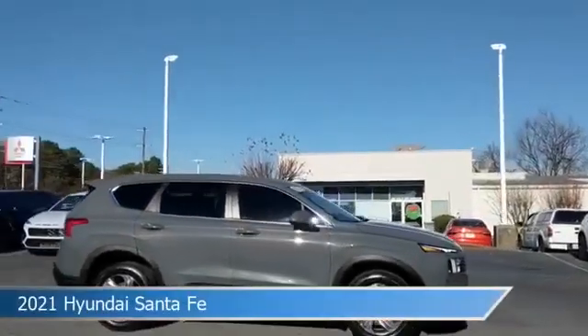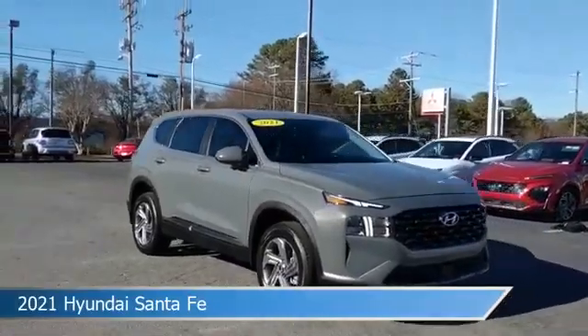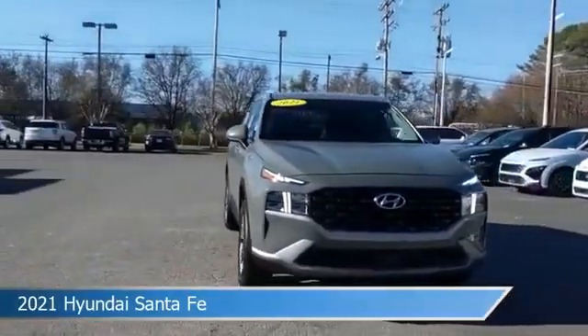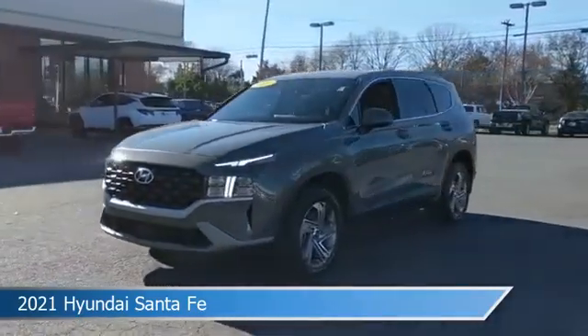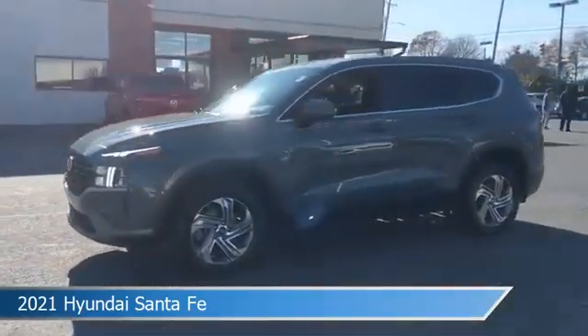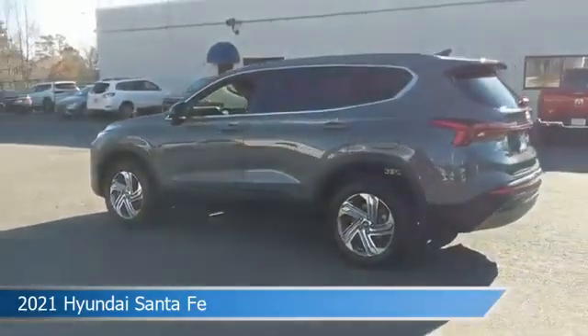Take a look at this 2021 Hyundai Santa Fe, equipped with an 8-speed automatic transmission in Hampton Gray. This car comes with some great features including all-wheel drive, child safety locks, Android Auto, anti-lock brakes and more. Come in and check it out today.